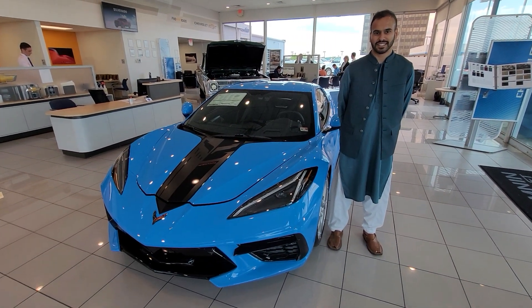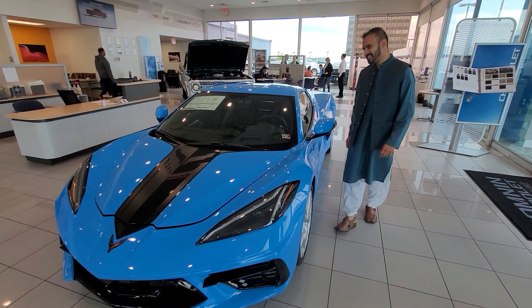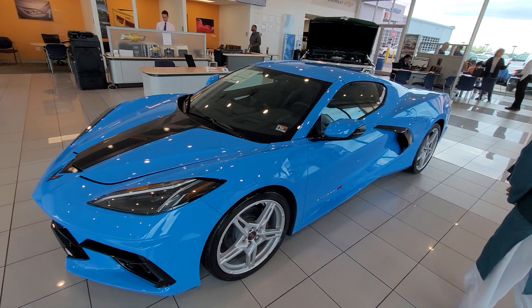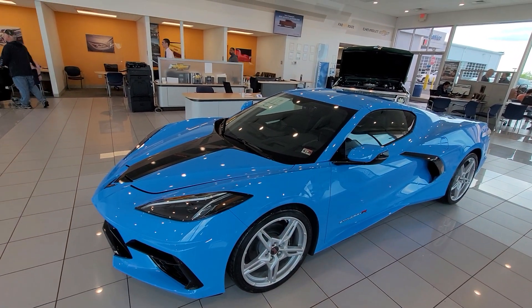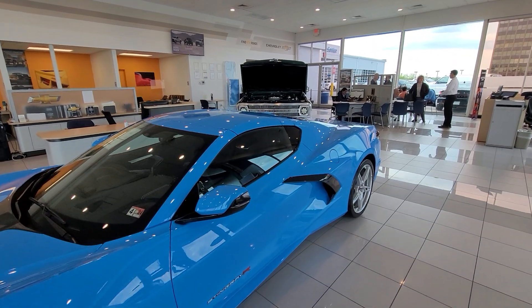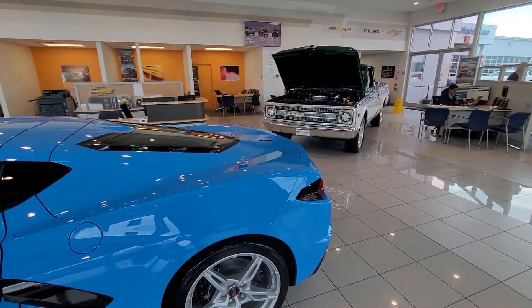Assalamu alaikum and a very good afternoon. We are at the Chevrolet outlet and Tala has selected a Corvette for his use. We are here for its customization — it would look something like this but in a yellow color.